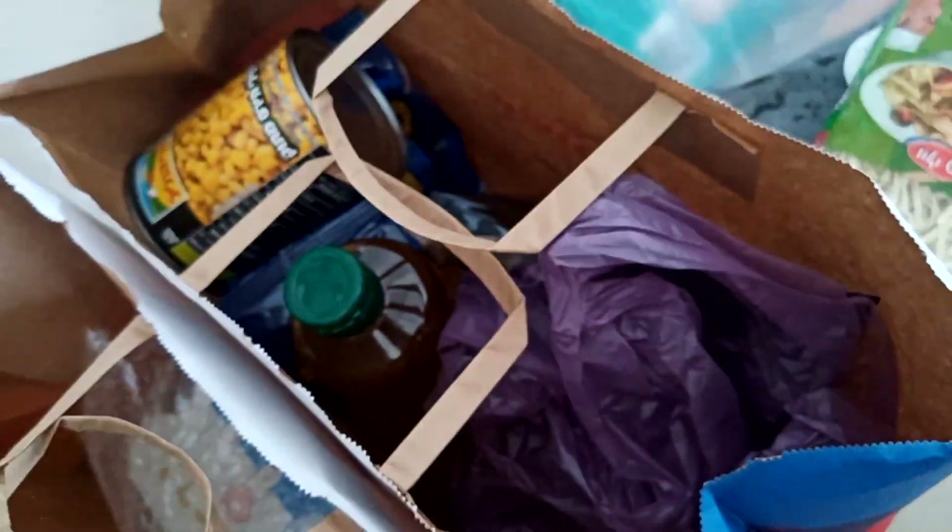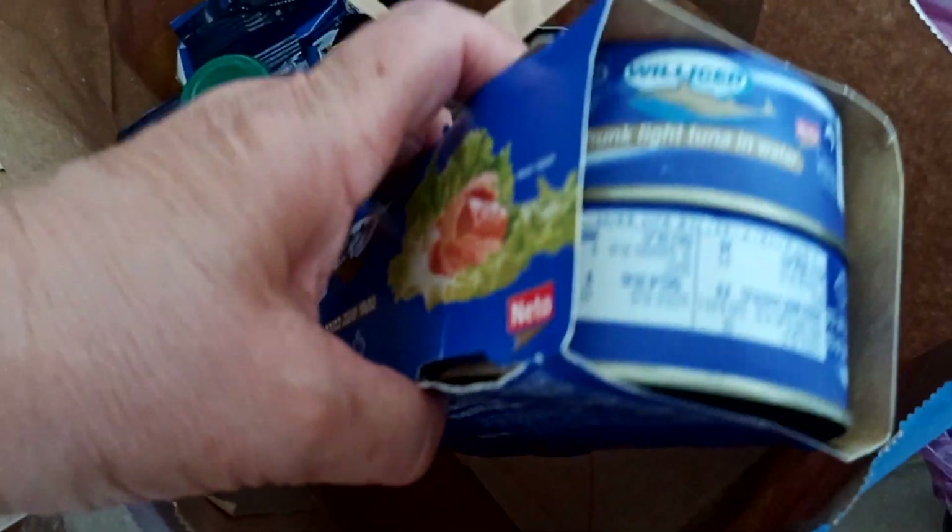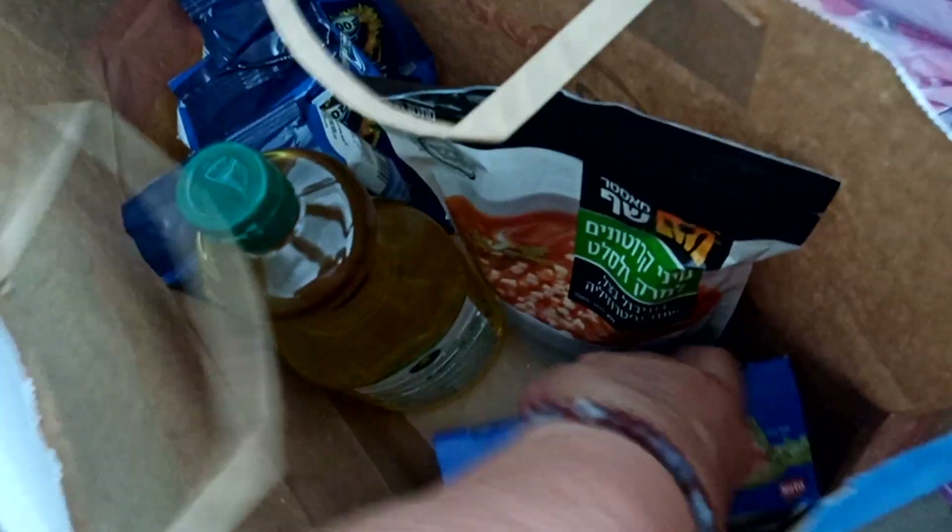Это яичная вермишелька. Консервированный горошек. Это томатная паста — 4 упаковочки, растительное масло, сухарики, тунец — 4 банки, семечки.